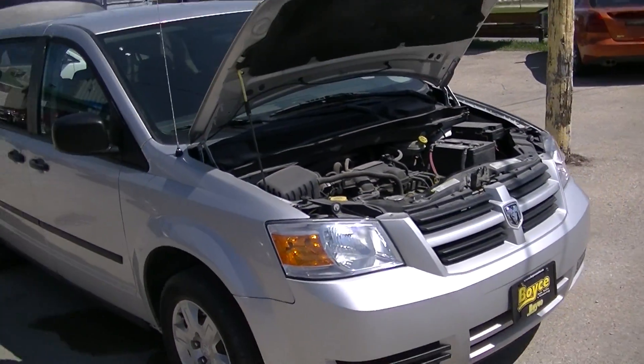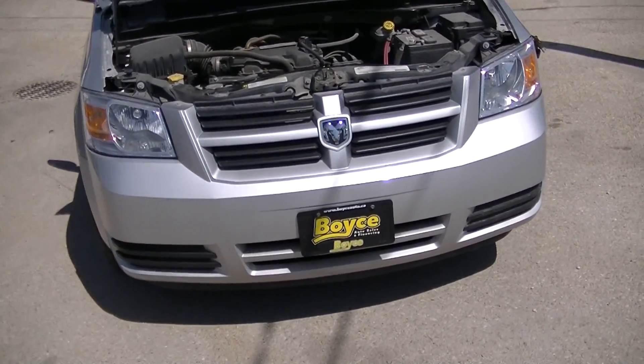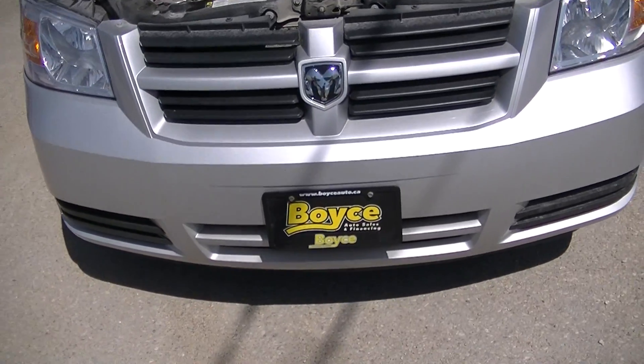Again, this is a 2010 Dodge Grand Caravan, $7,950. Thanks for watching.